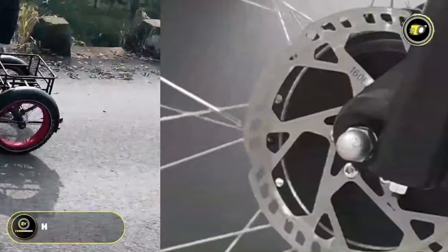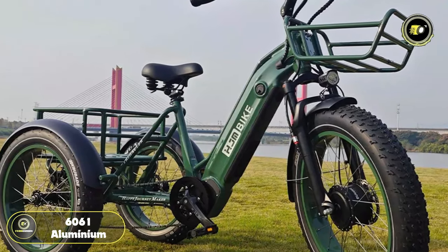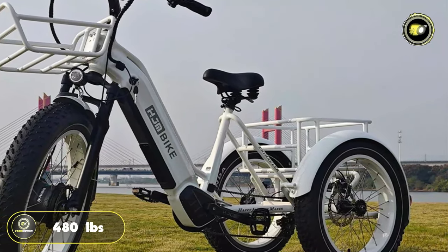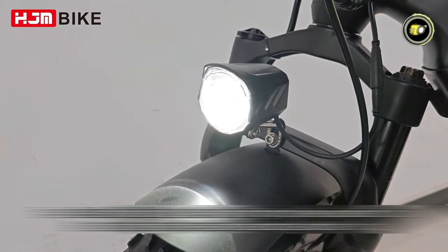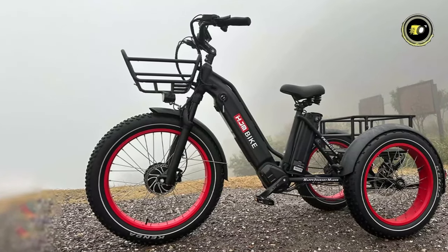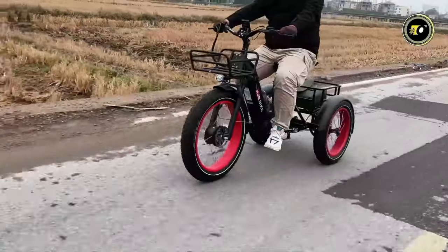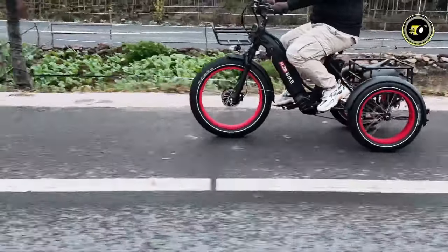Safety is a priority, with hydraulic brakes ensuring effective stopping power. The TriHawler's 6061 aluminum frame is both durable and lightweight, supporting a significant load capacity of 480 pounds. The integrated light adds to its safety features, enhancing visibility in all conditions. Priced at $1,999, the HJM TriHawler stands out in the market for its blend of power, range, and functionality, making it an ideal choice for anyone seeking a high-quality, versatile electric tricycle for personal or commercial use.